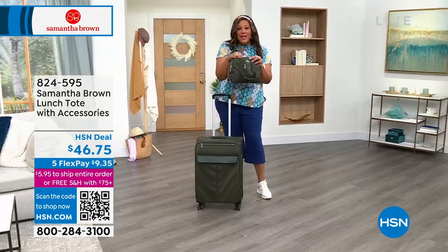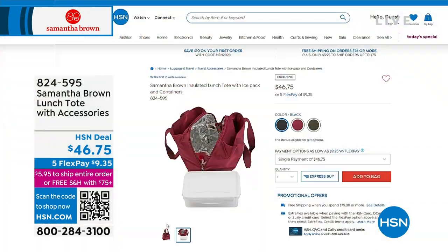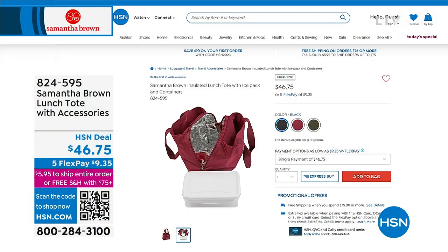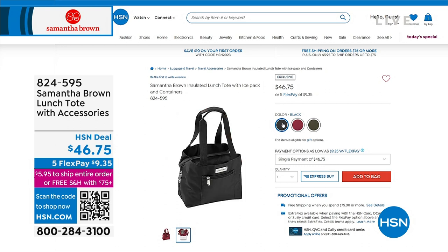You could also use this if you need to keep medications cool. You could also use this if you wanted to pack your makeup and make sure your lipsticks aren't melting. There are two pouches on the outside as well. We love to get a lunch tote when it's $9.35 to get home. Remember 824-595. It's absolutely terrific.